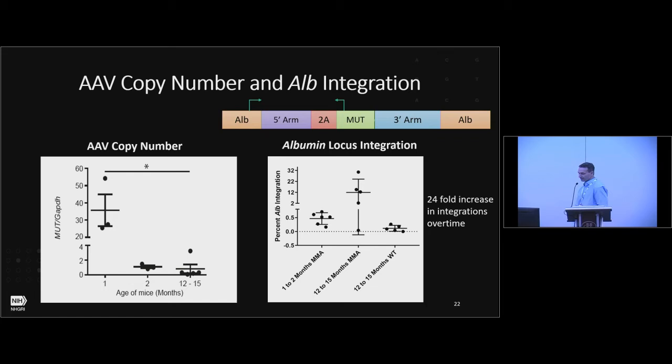Since both mouse models are null for hepatic MUT expression, we combined the data. We used a codon-optimized MUT sequence so we can detect expression without background. We determined the AAV copy number — after neonatal delivery, high copy numbers early at one month rapidly decrease over time, mostly reflecting episomal AAV. When we looked at actual albumin integrations by long-range PCR, we found very low integration early — about 0.5% — consistent with earlier studies. But interestingly, in the MMA mice we see a 24-fold increase in AAV integrations over time, whereas in wild-type mice treated simultaneously we don't see that enrichment, suggesting some type of selective advantage for corrected cells.